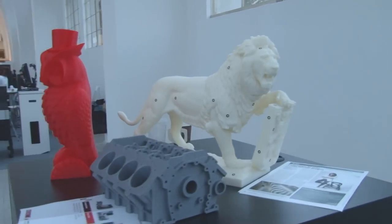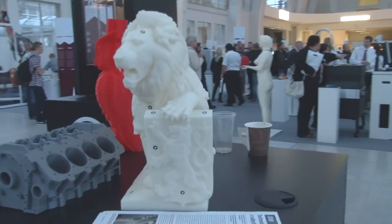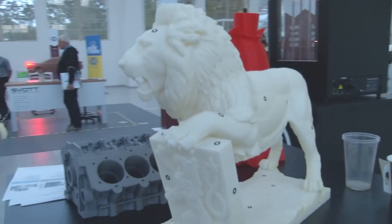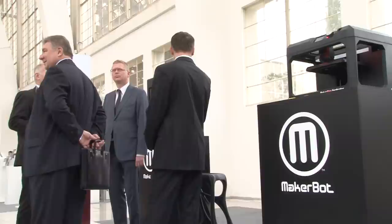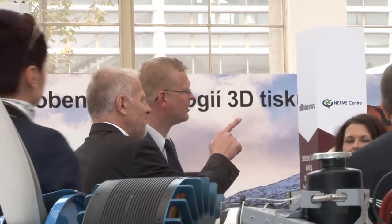The World of 3D Technology exhibition was visited not only by prominent professionals, but it also attracted the attention of government representatives. For example, it was thoroughly inspected by the Czech Deputy Prime Minister for Science, Research and Innovation, Mr. Pavel Pilobradek.